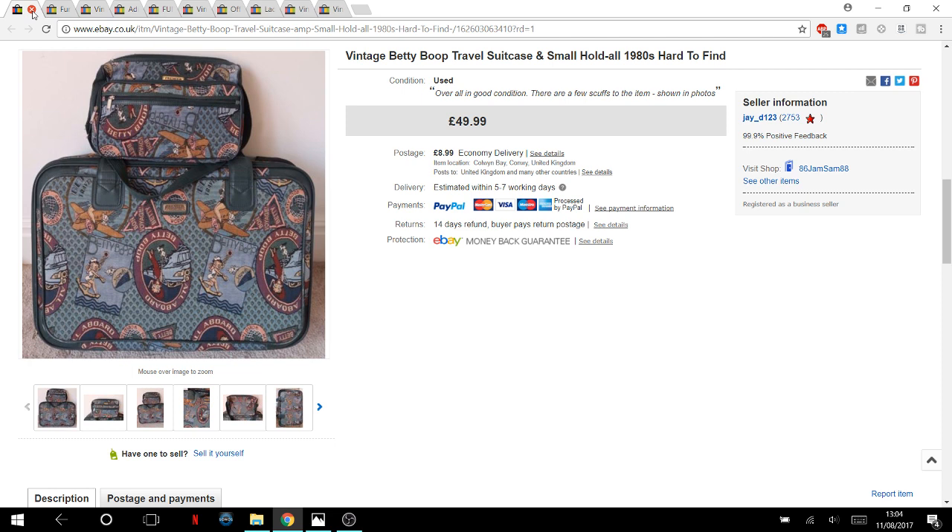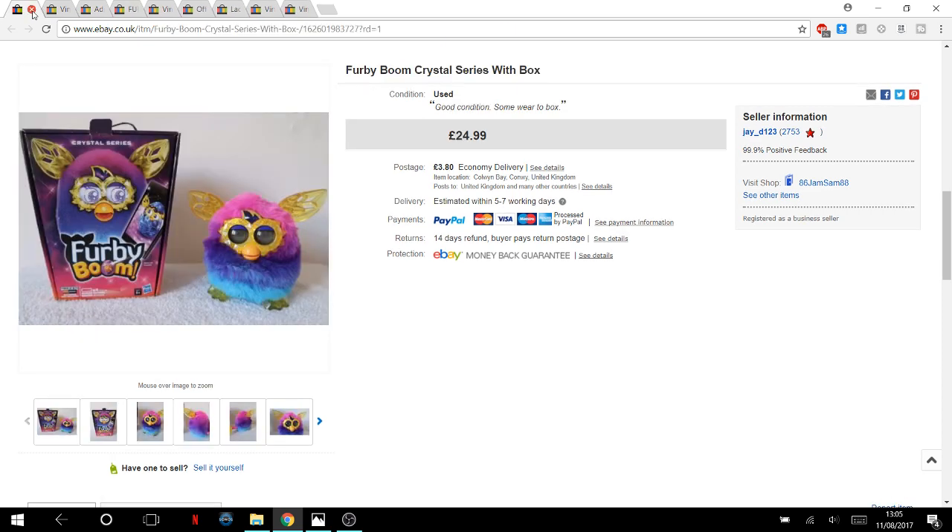Betty Boop travel suitcases — I picked up two at the car boot for seven pounds. The next day someone held back the medium-sized one from a set of three. I wanted to get all three listed together, but someone bought the two before I even listed the third — literally on the same day I picked up the third case. The two went for £50 plus postage used, and I still need to list the third.